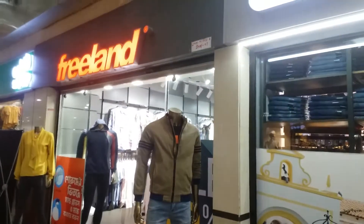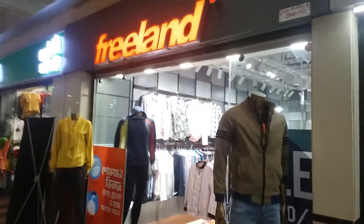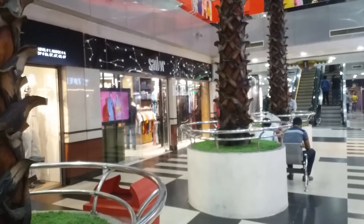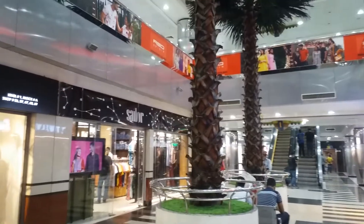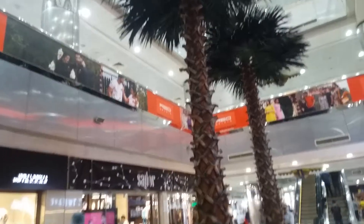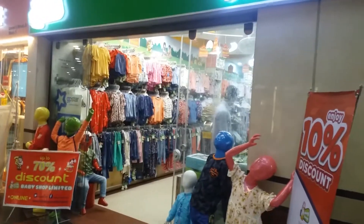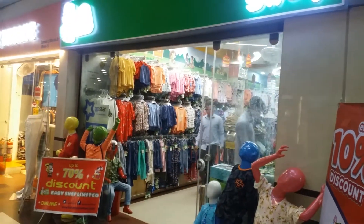Here is the Freelander. Here is the baby shop — here is the shop with the baby there items. This is the baby there.